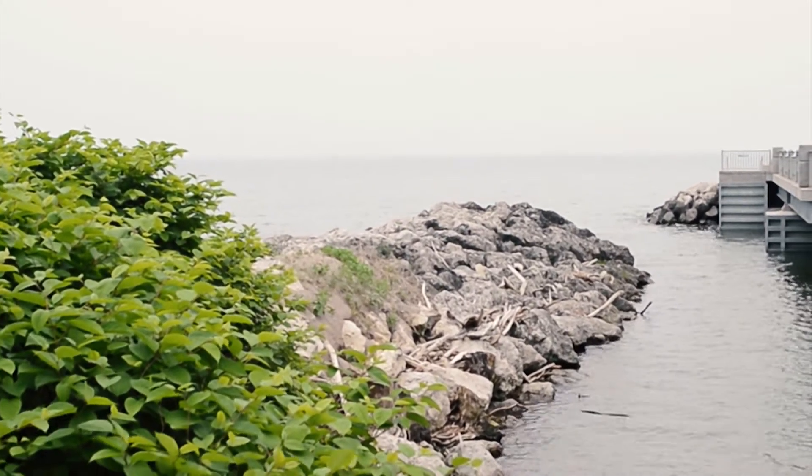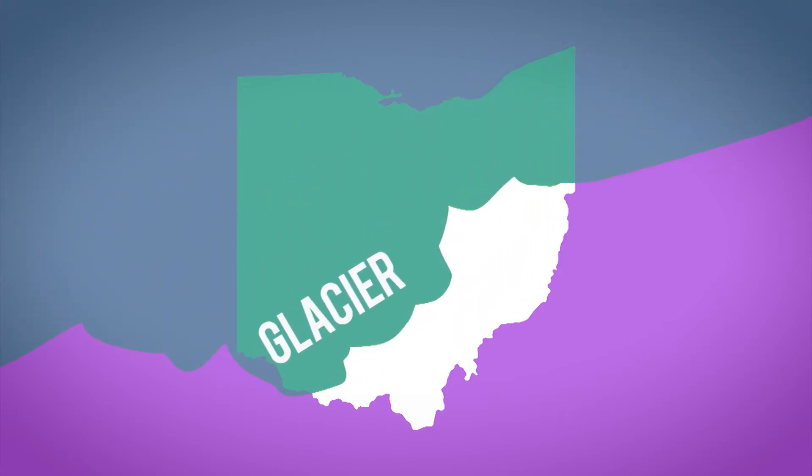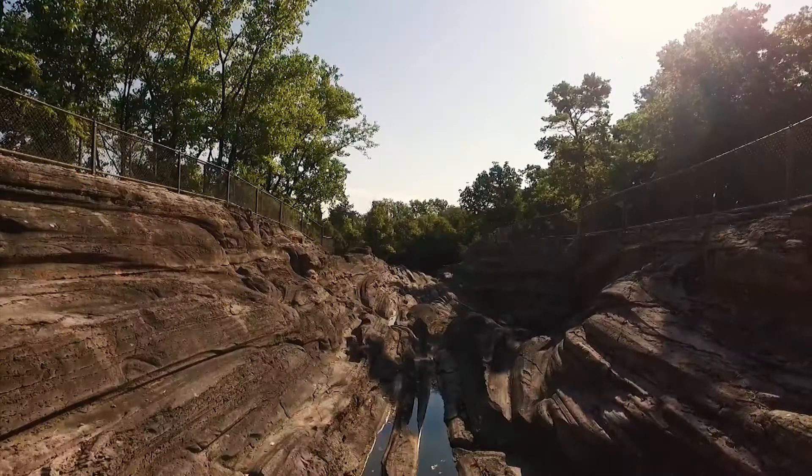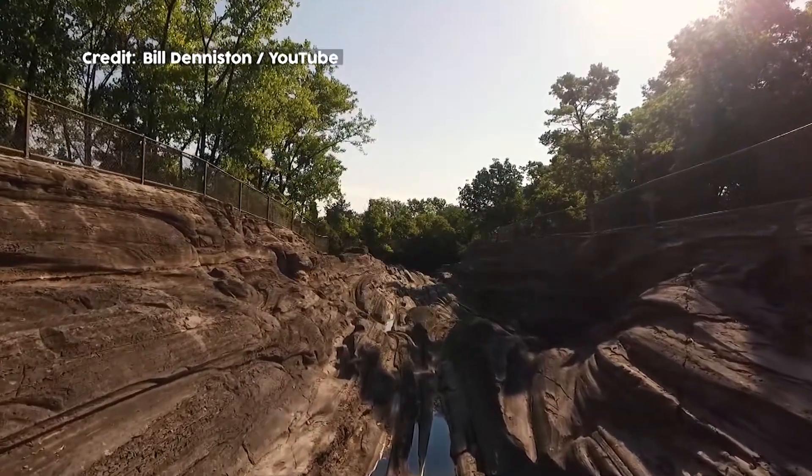Of course, all of Lake Erie is an example of erosion. During the ice age, the glacier that covered Ohio scooped right through the area, leaving the lake behind. You can see good evidence of it over on Kelly's Island — check out these grooves left behind.